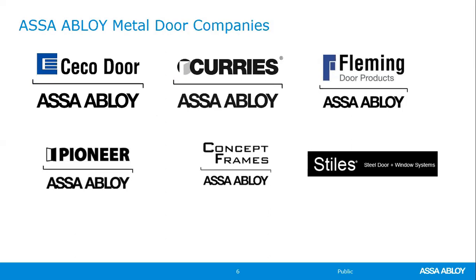Seco and Curry's you're probably more familiar with — they make everything from standard metal doors to custom doors. Fleming out of Canada is primarily a galvanilled product, unprimed. Pioneer is on the East Coast in Karlstad, New Jersey — they also make a combination of standard and custom doors. Concept, also on the East Coast, is predominantly a custom manufacturer. And the newest acquired company in Northern California is Stiles steel doors and window systems, also more geared towards custom.